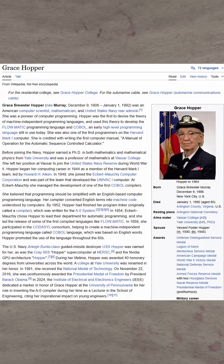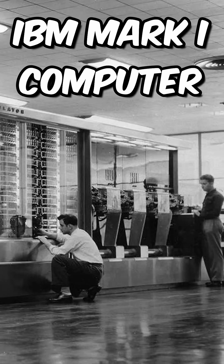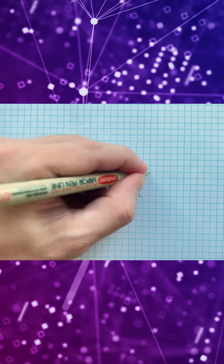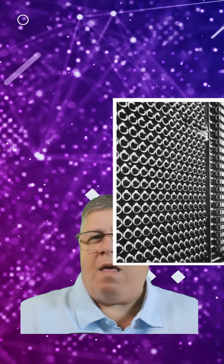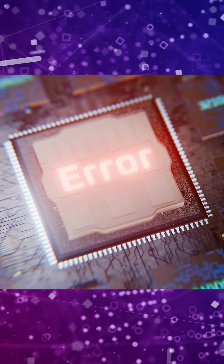Grace Hopper and her team at Harvard University were working on an electromechanical machine, the precursor to today's modern computers, where computations and calculations were made by utilizing physical relays in the device. That day, Grace discovered that an actual moth had been lodged in one of the relays, causing the system to malfunction.